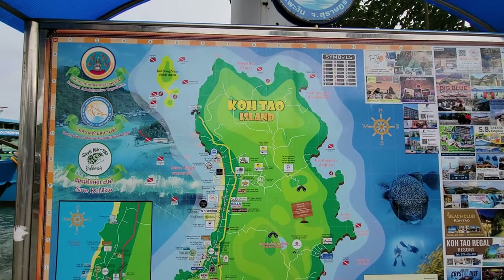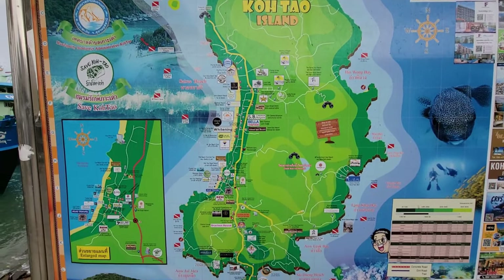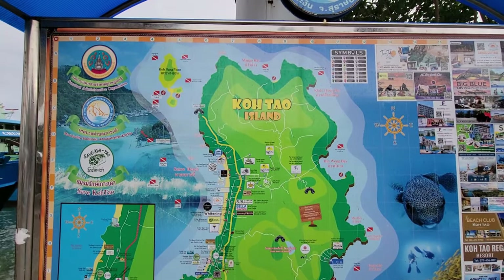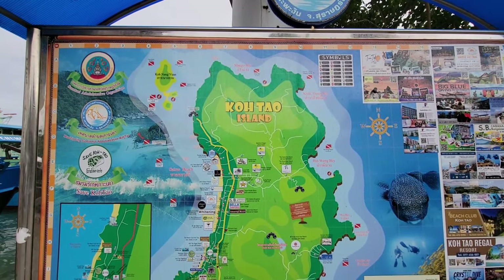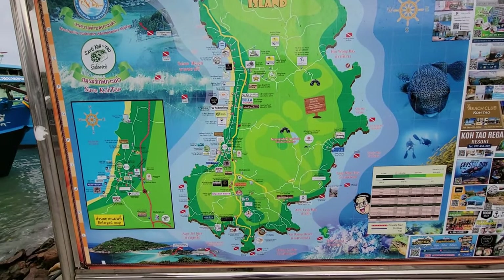I did a little bit of research and I found out that the island of Koh Tao, which is where we are, is 7 kilometers long, which is about 4.2 miles, and they say it's 3 kilometers wide, which is about 2 miles wide. So in case you're wondering how big the island is, it's a small island, but once you're here it's a good size.